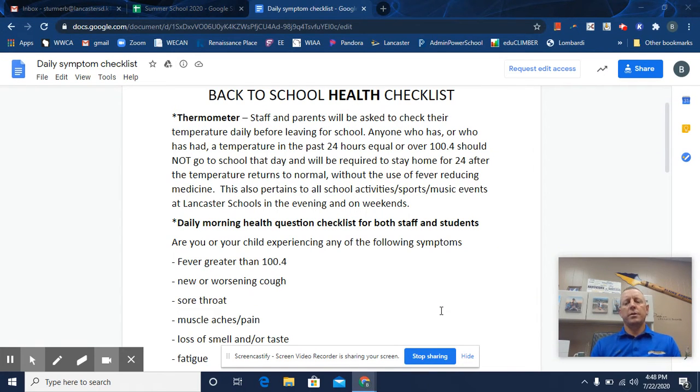Hello, I'd like to go through the health checklist with you. This is something we'll be asking all students and parents and staff members as well to do each morning prior to coming to school.